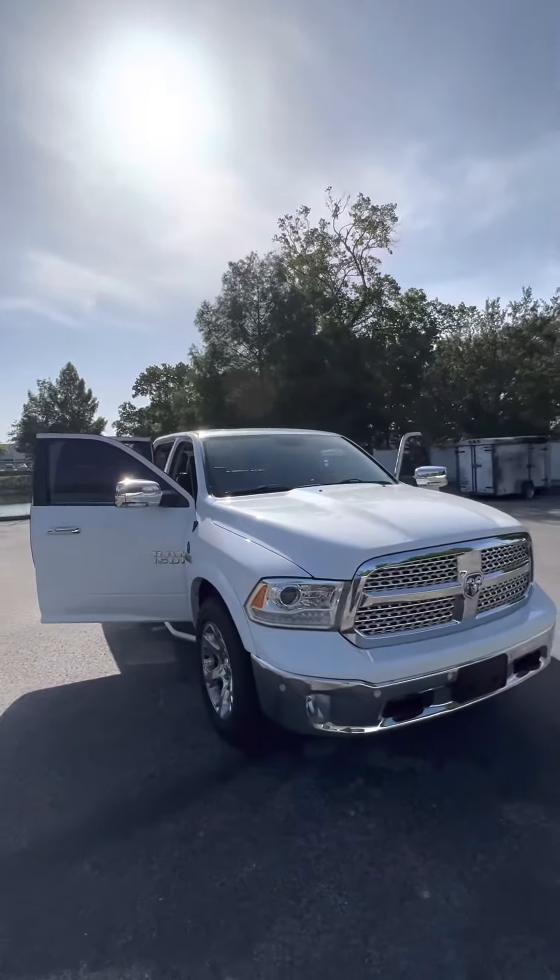Once again, Devin, this is Brock here at Ritchie Autos. If you're looking for a good truck, it's got a 5.7 Hemi. Give me a call at 386-236-5142. Thank you and have a wonderful day.